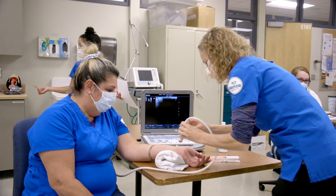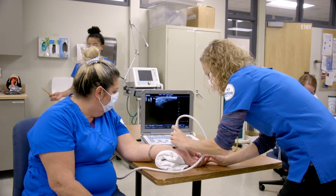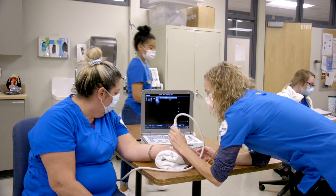Diagnostic Medical Sonography is an Associate in Applied Science degree. The degree itself takes two years to complete, but there are some prerequisites that need to be completed prior to entering the program.